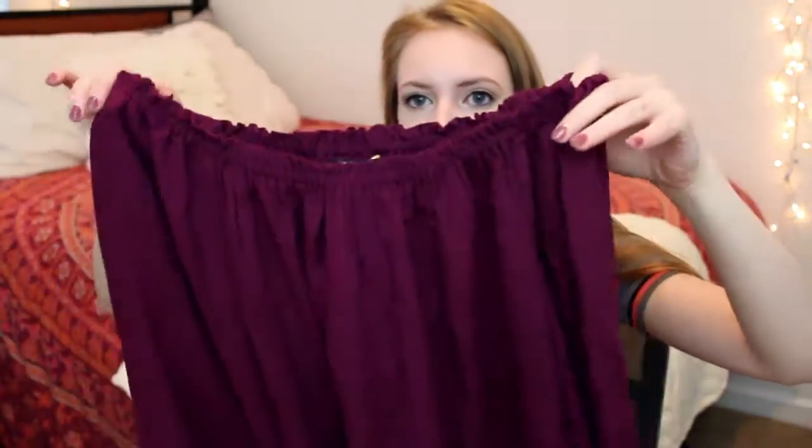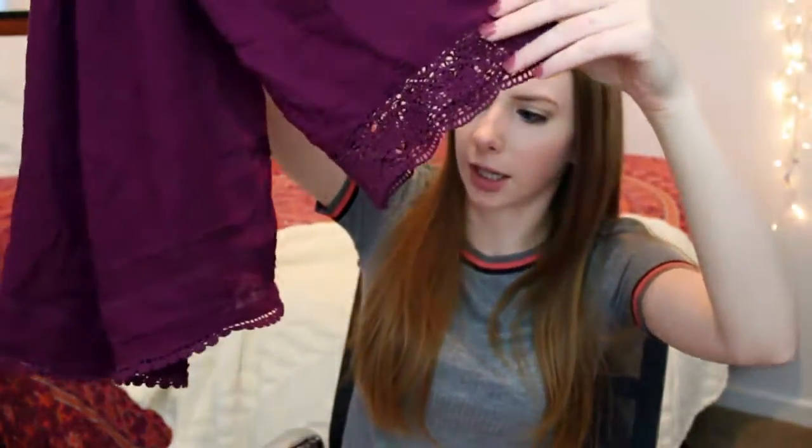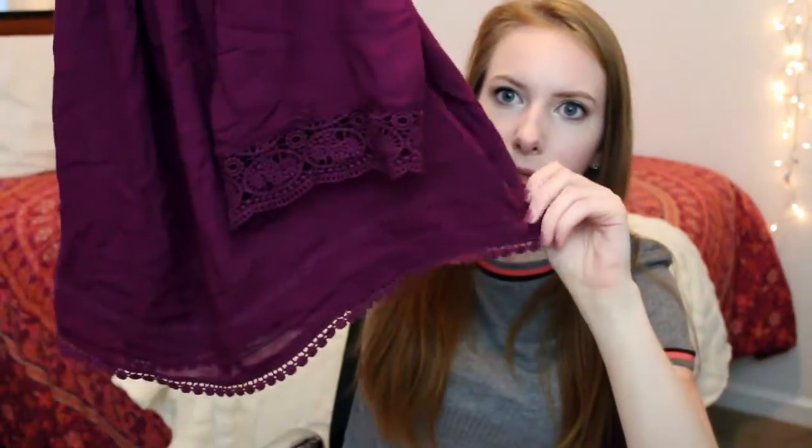The first top from Forever 21 is this really cute burgundy top. I thought it was going to be more on the maroon side — I go to Virginia Tech so I was kind of hoping for a maroon shirt — but this is still a really nice color. I love berry tones on me, especially in fall and winter. It's just a cute little off-the-shoulder flowy top with crochet detailing at the sleeves and at the bottom. I wore it the other day with some ripped jeans and the brown booties from Windsor and I loved it.